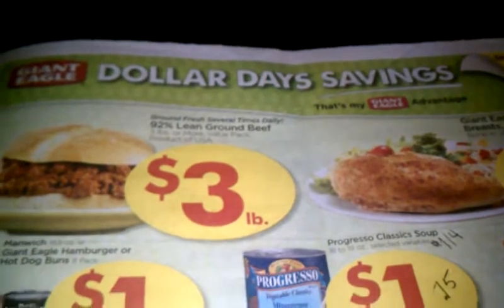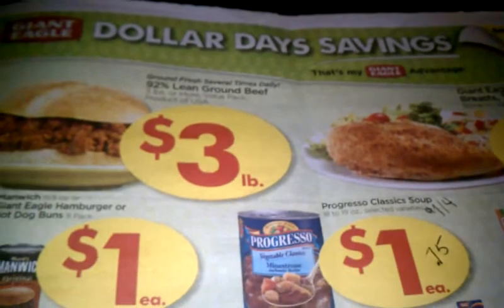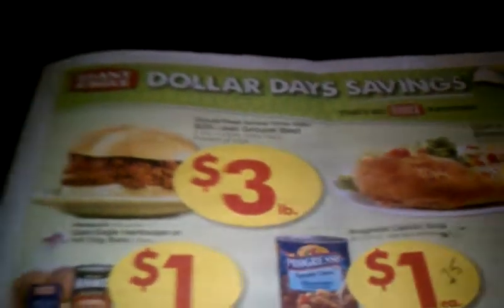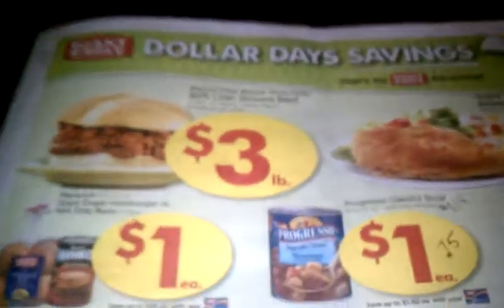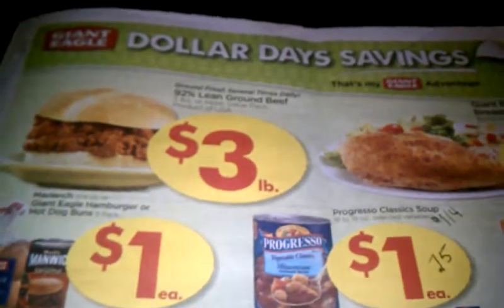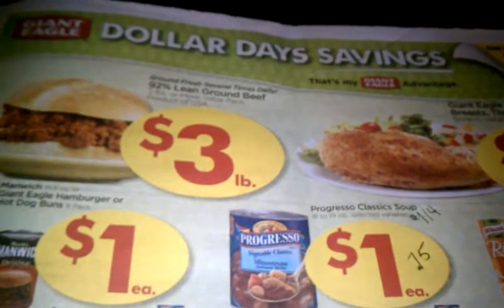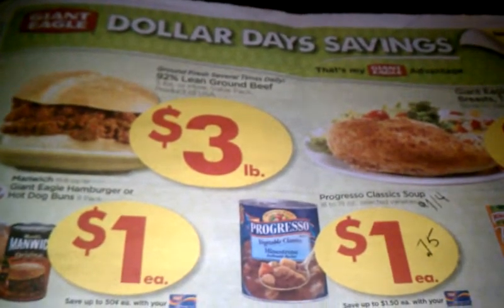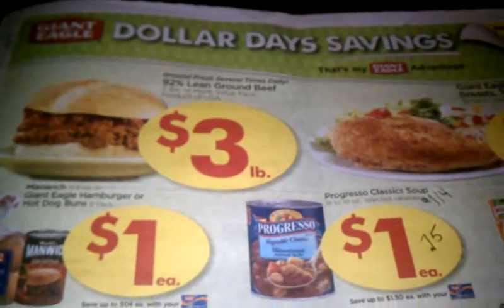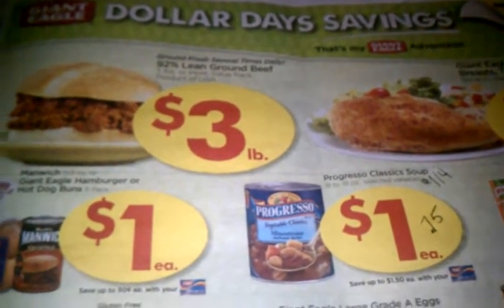Hey guys, this is Crystal and I'm just up late, can't sleep because I'm so excited about this upcoming Johnny Ladd sale. If you're trying to stock up on things, this is a great week to get a lot of freebies and great deals and items that are close to free as well. I meant to share this with you earlier when I first got the ad in my mail but I've been busy today. The ad is already available on their website so you can go ahead and pull it up.